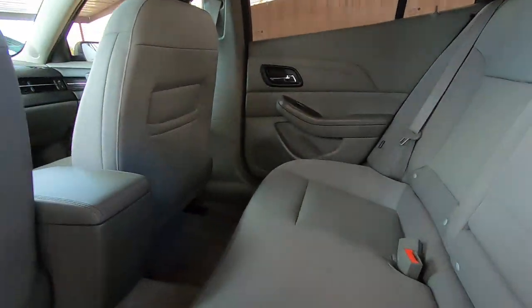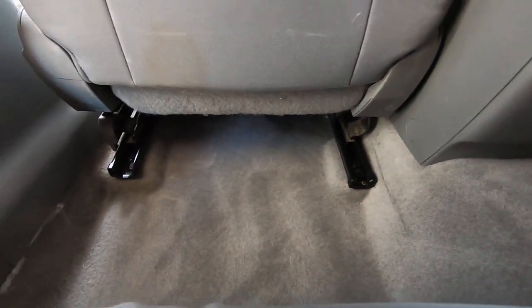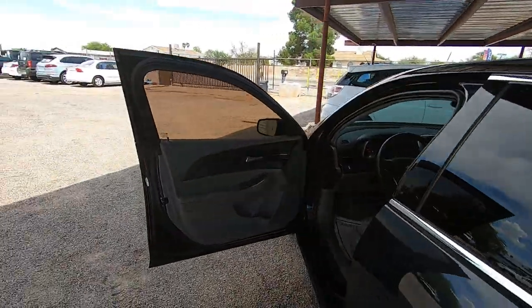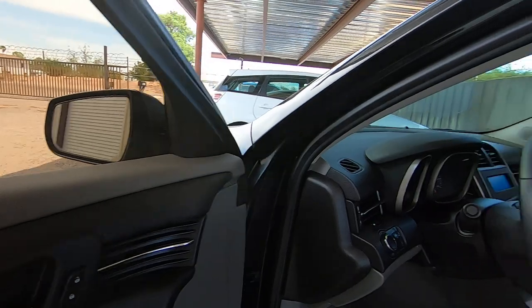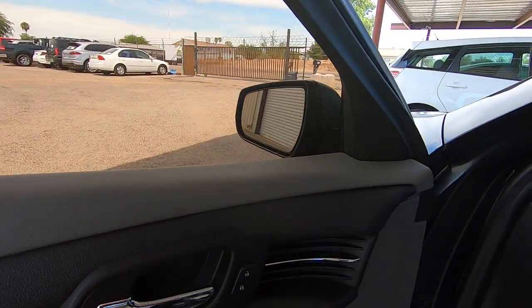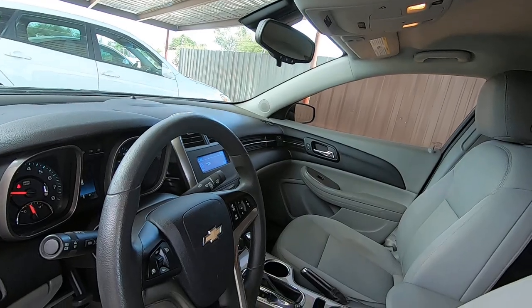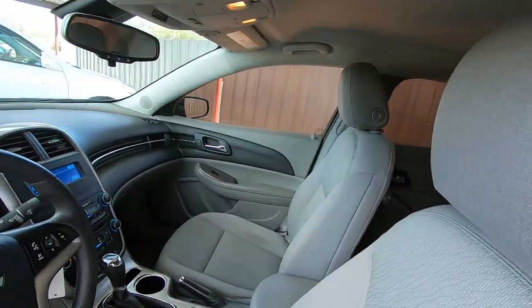Just a nice little car. Windows work. Mirrors — out, in, up, down — other side, out, in, up, down. Door locks working on both sides.